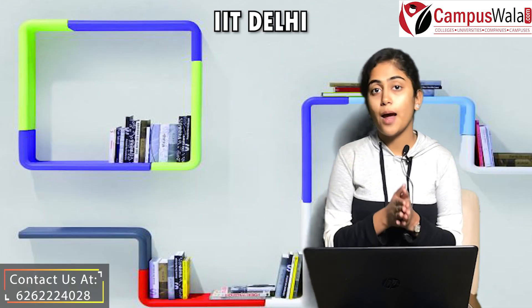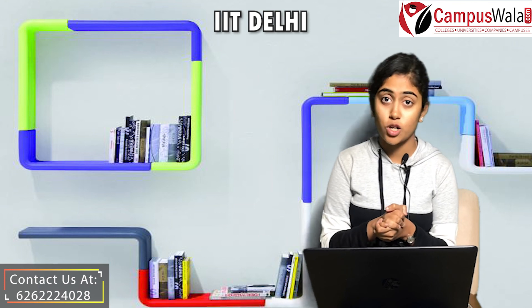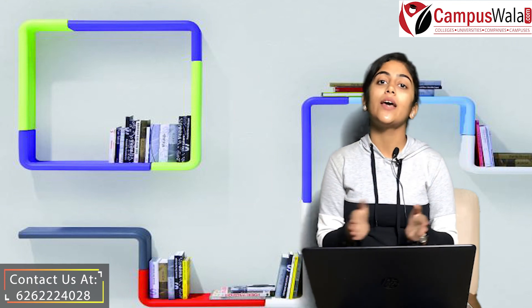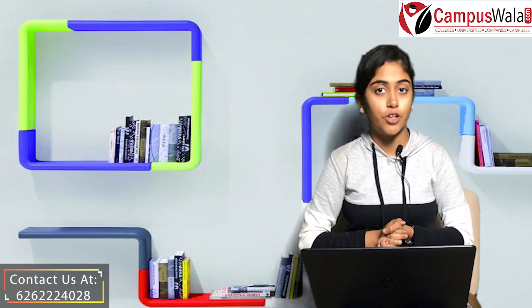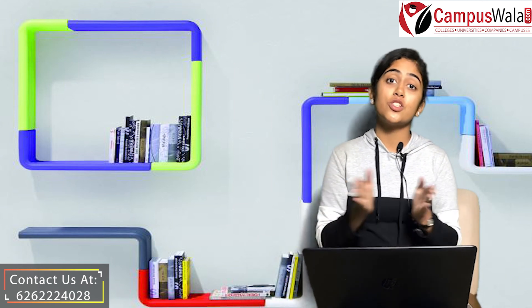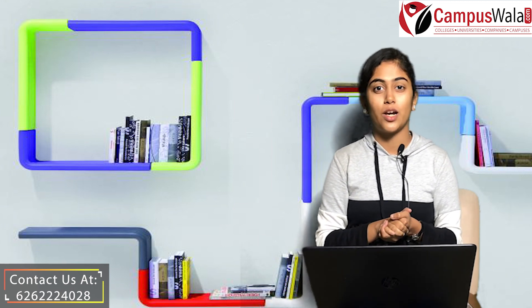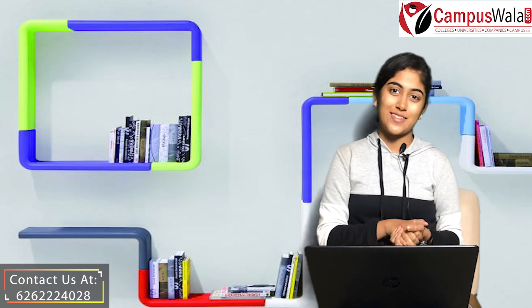That's all for this video. If you find our content informative, then do like, share, and subscribe to our channel. If there is a topic or college you want us to make a video on, do mention it in the comment section below. For more information, please visit our site at www.campuswala.com and stay tuned with us. Thank you.